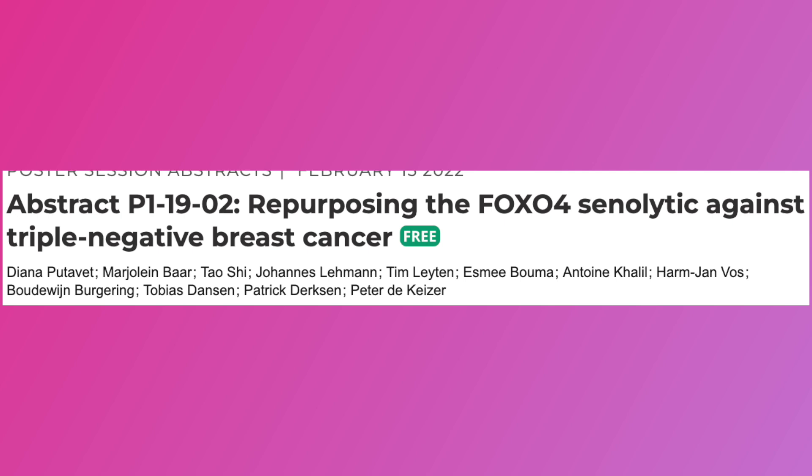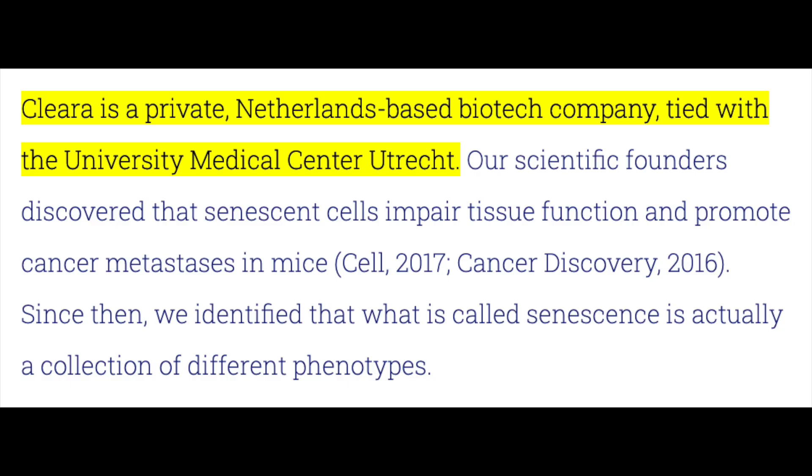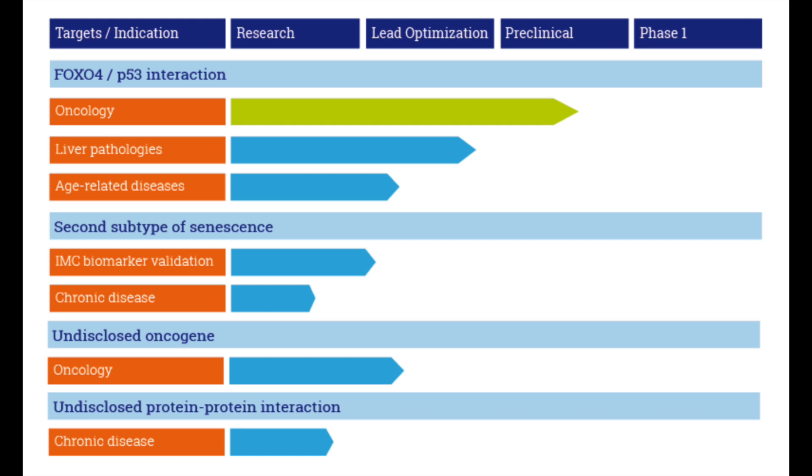This peptide is currently being developed by a company based out of the Netherlands called Clira Biotech, tied to the university where Dr. De Kaiser works — he is actually their medical director. They've been evaluating senescence in relationship to FOXO4 with a focus that appears to be most strongly rooted in cancer treatment, but also exists in the context of liver pathologies and other age-related diseases. The most evidence-based progress has been made so far with regards to cancer, however more is needed, and they're still in the preclinical phase.